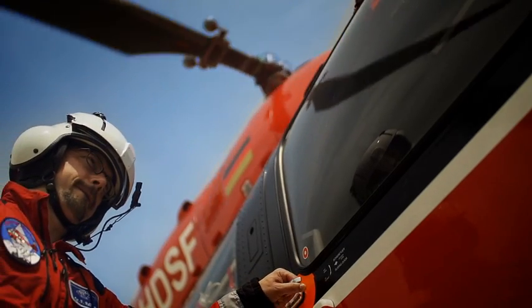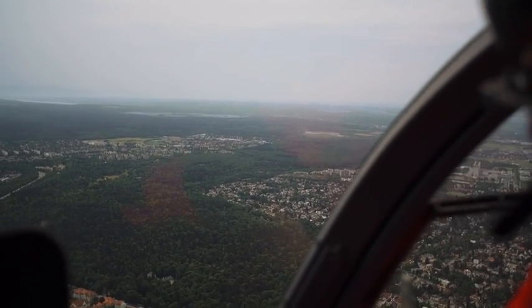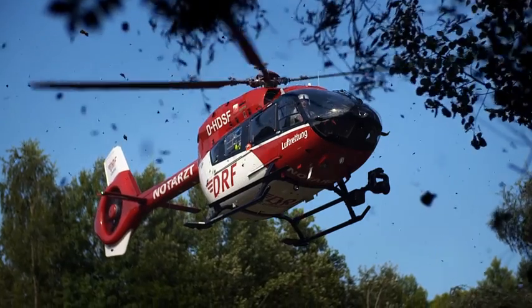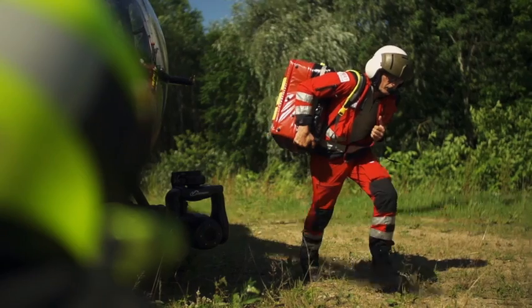I'm a specialist in anaesthesia, and at DRF Air Rescue I'm the chief helicopter doctor at a 24-hour station for medical matters. I'm head of the Department of Medical Product Management at DRF Air Rescue, and in close consultation with management of my specialist area, I'm ultimately responsible for the entire process of acquiring medical equipment and ventilators.